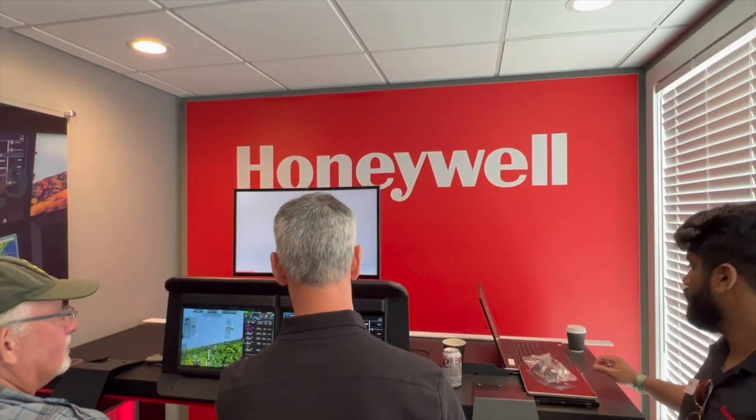We're already starting that communication with that dealer network and getting feedback from those folks as well. To be clear though — this isn't a Bendix King product, correct? It will be a Bendix King product, correct. But are you saying that you're going to convert Bendix King dealerships to this new Honeywell product?